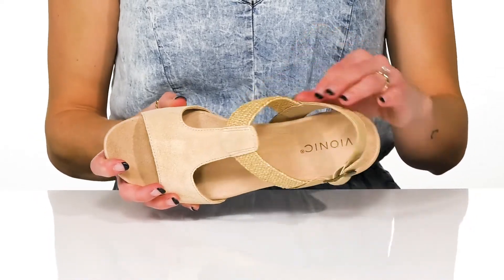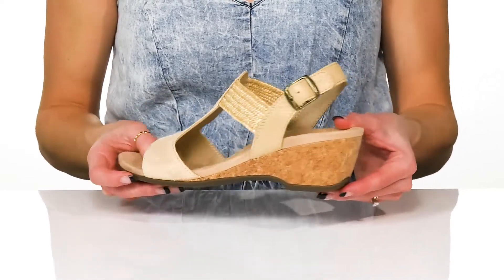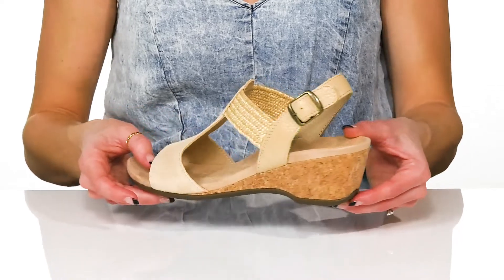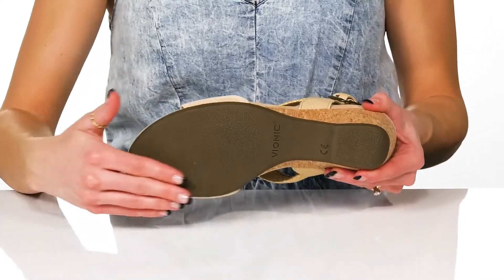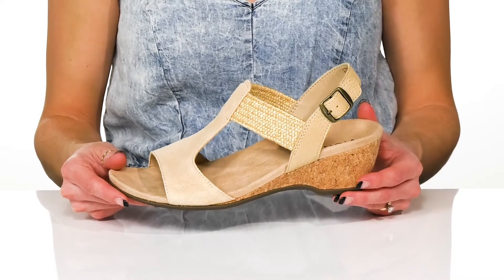These feature a synthetic lining with a textile insole and this cork heel will give you a 2 inch boost in height. Underneath there's a synthetic outsole and these will be so perfect to wear with your favorite denim and blouse.